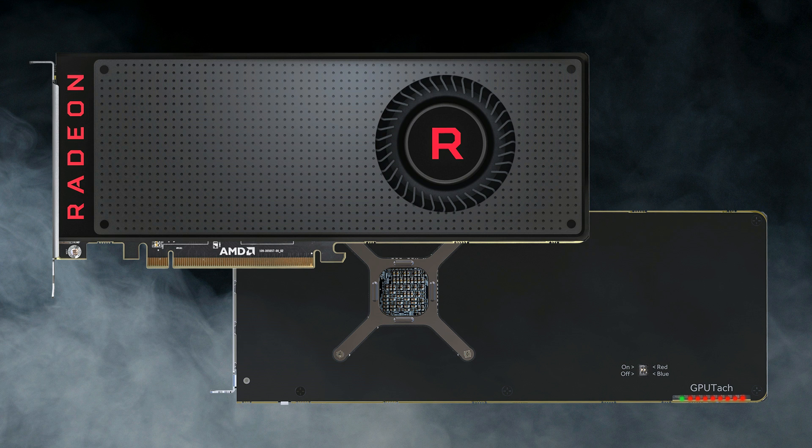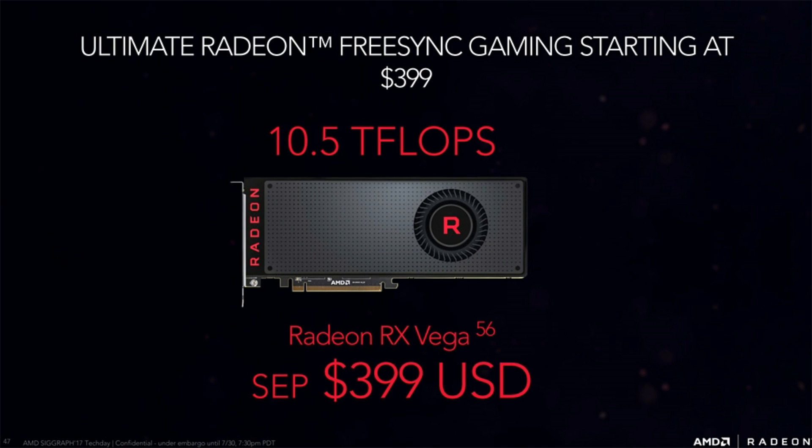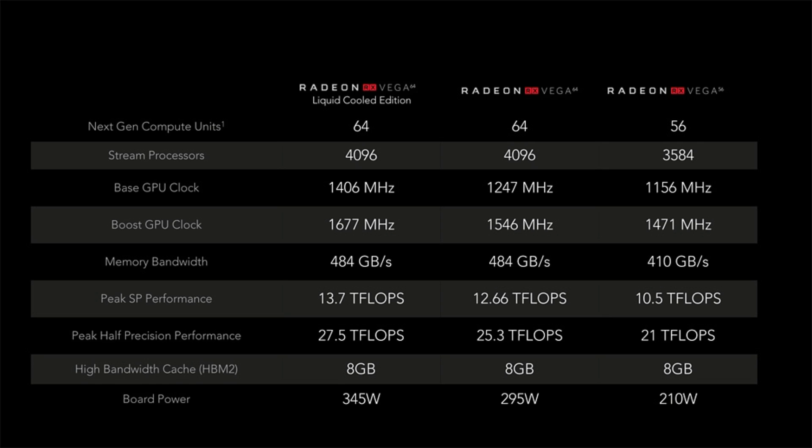Cards are going to start at $399 US and will be available starting in August, so today was basically a paper launch. The RX Vega 56 is the cheapest of the lot with 56 compute units equaling 3,584 stream processors. It has a base clock of 1,156 MHz with a boost clock of 1,471 MHz, 410 GB/s of bandwidth, 8 GB of HBM2 memory, and 10.5 teraflops of performance. Power consumption is 210 watts via an 8-pin and 6-pin connector. Vega 56 competes directly with the GTX 1070.